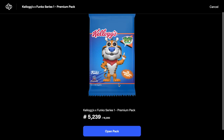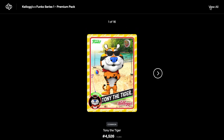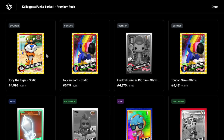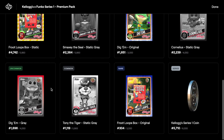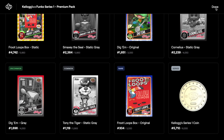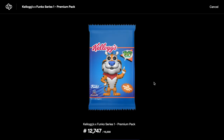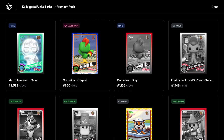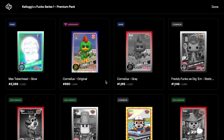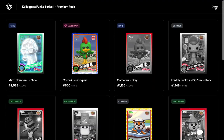Opening the next pack, trying to blitz through — don't want to keep the video too long. View all — started with a common, commons along the top, an epic, commons, rares, uncommons, and a series coin. Six packs to go, so we're halfway through at least. Skip video, view all — another legendary! We've got another legendary Cornelius, and an epic, commons, and rare.